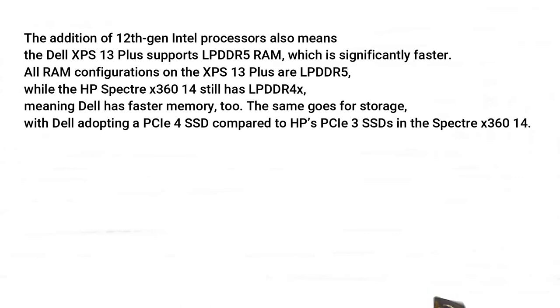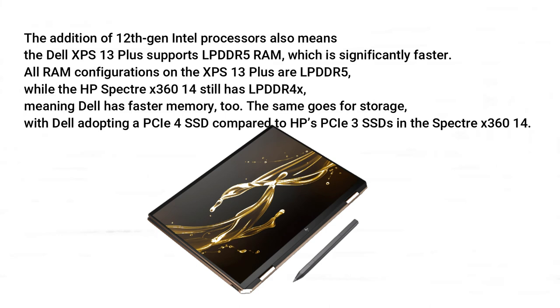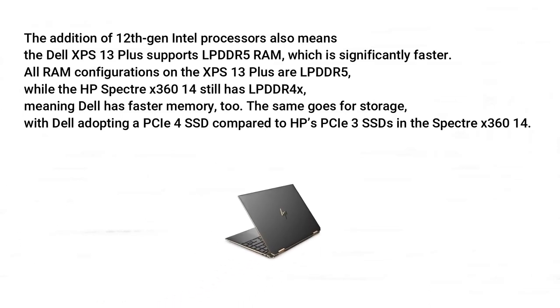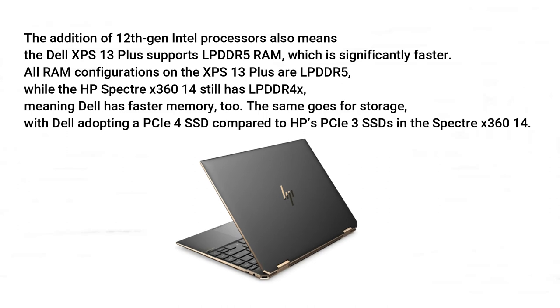The addition of 12th gen Intel processors also means the Dell XPS 13 Plus supports LPDDR5 RAM, which is significantly faster. All RAM configurations on the XPS 13 Plus are LPDDR5, while the HP Spectre X360 14 still has LPDDR4X, meaning Dell has faster memory too. The same goes for storage, with Dell adopting a PCIe 4 SSD compared to HP's PCIe 3 SSDs in the Spectre X360 14.